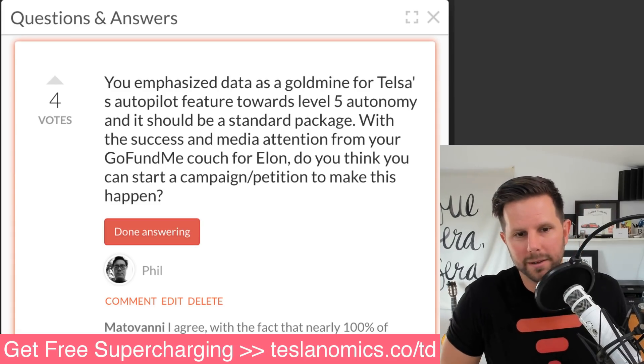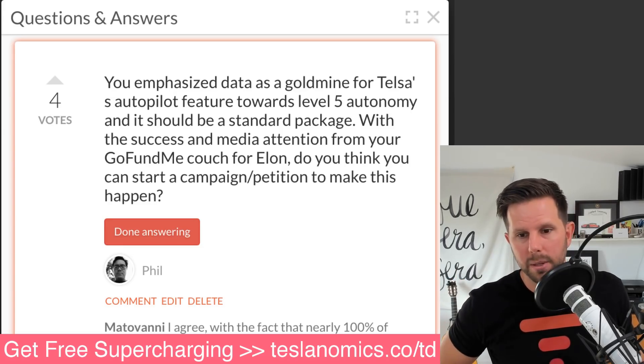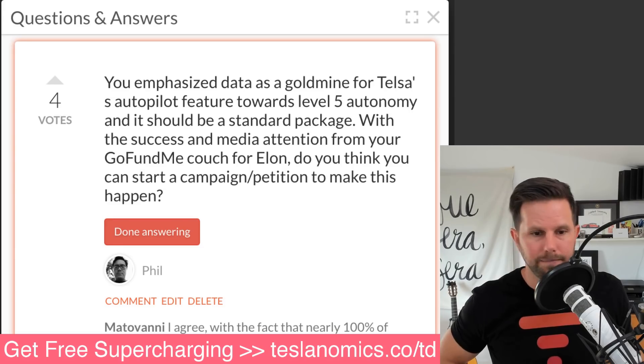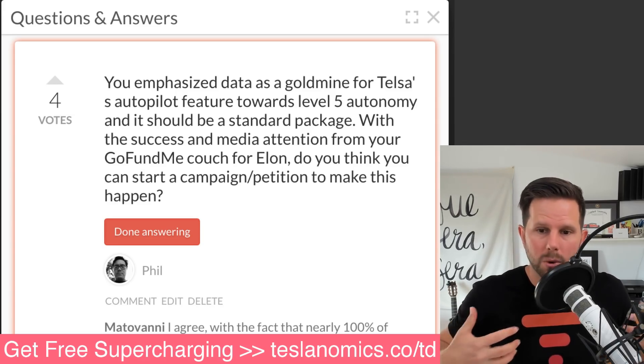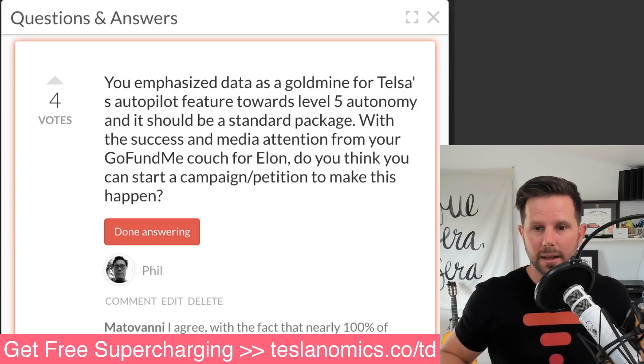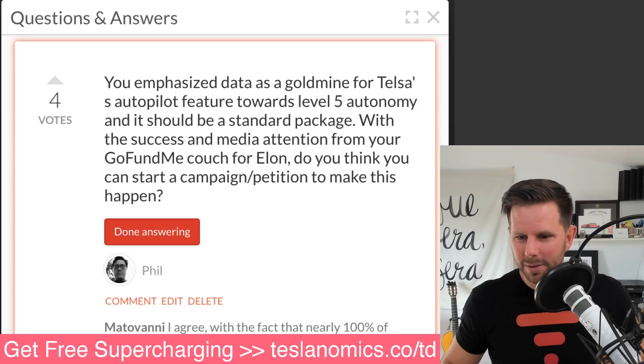I have a strong opinion about it — that's why I made a video about it — but I'm afraid a campaign or petition would come off as saying Tesla are idiots for not doing it, which isn't my intent. If I get the opportunity to sit down with Elon or someone on the autopilot team, which just changed over to a bunch of different people, I would love to have that conversation because I do think it's a good move. But there's so much I don't know. Thanks for the question, Phil.